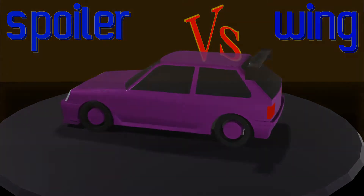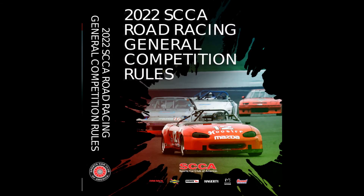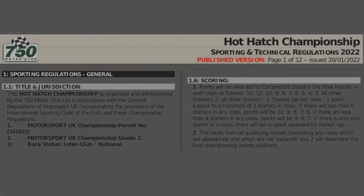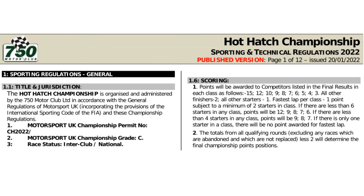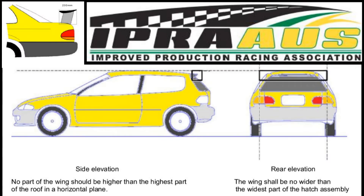The hypothesis for this exercise was whether the improved production car regulations of Australia favour a rear wing or a spoiler. The rules for these cars in Australia are similar to the SCCA in the US and hot hatches in the UK. This is where a small single element wing can be mounted above the rear window, not above the roofline, and its width limited to the hatch.